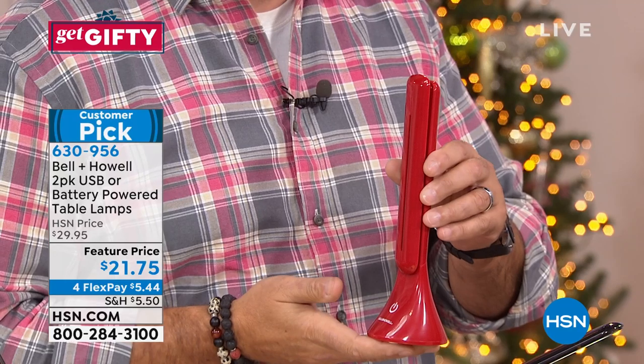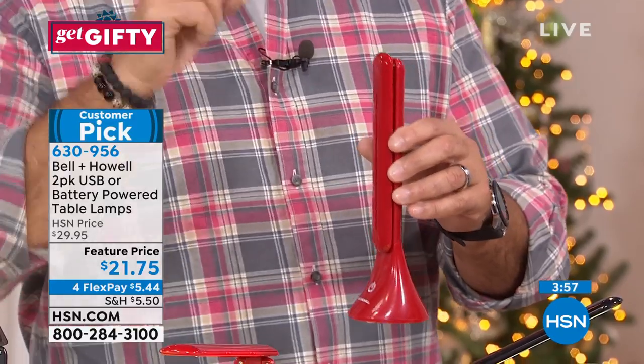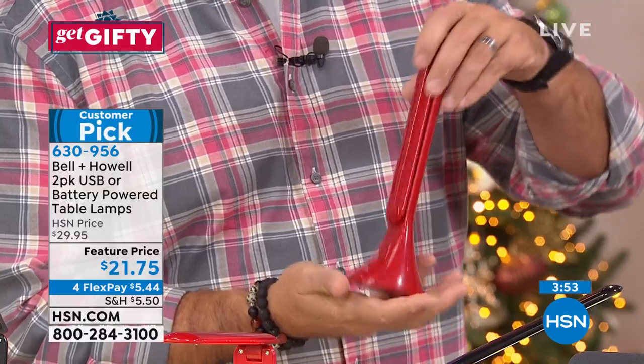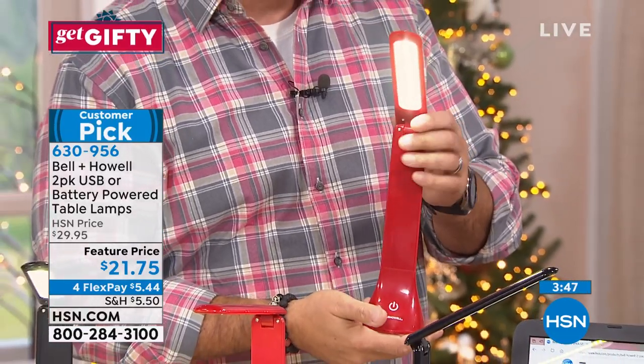We had one person who called in and mentioned using this on a plane, which I thought was really interesting. Because you know those lights above your seat — they never aim at you; they're aimed everywhere else except at you. Take this with you. It's very light, it's very compact, it runs off of batteries so you don't have to plug it in — and boom, you've got your own personal light that you can bring anywhere you go.